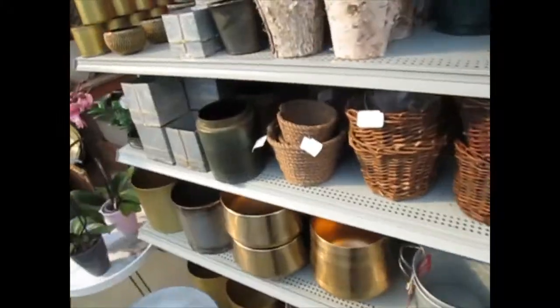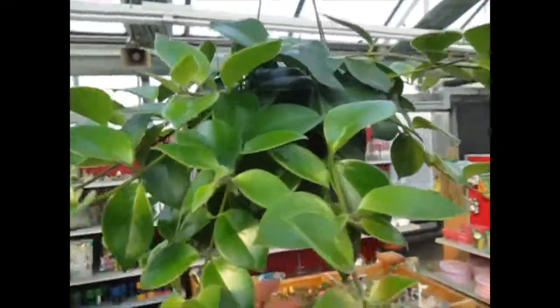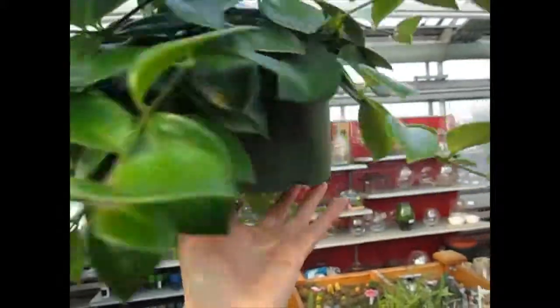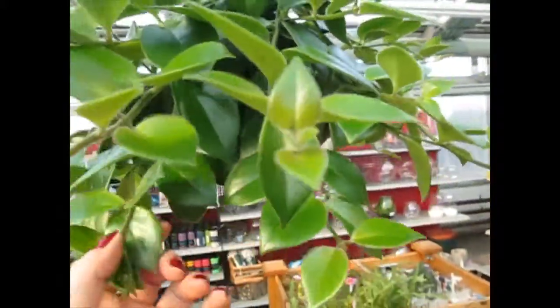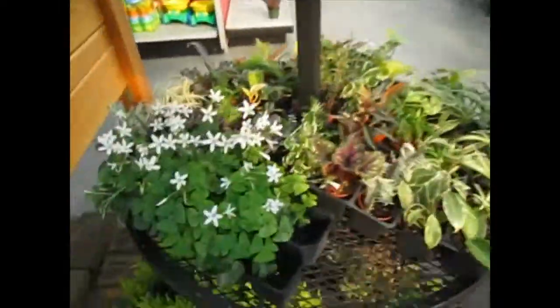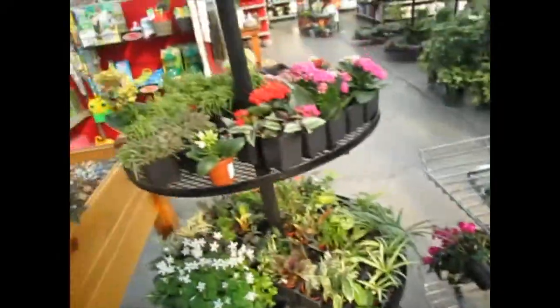They have cute pots. I love this — lipstick. Oh my God, $24.99. I don't have this one. I just got a variegated one yesterday. Oh, these are little ones — little babies.